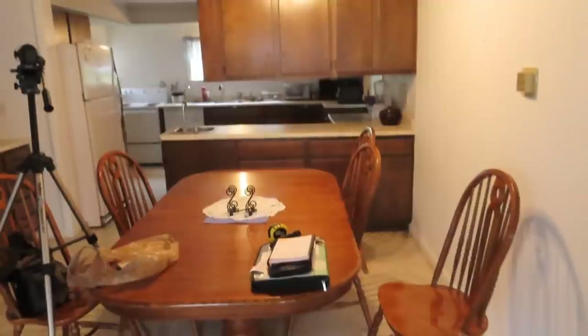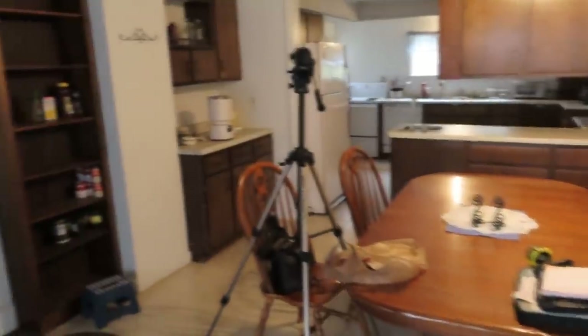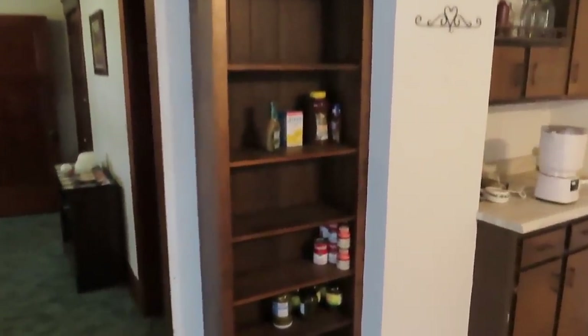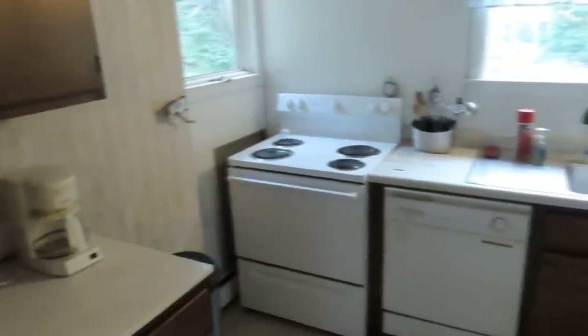Here we are in the kitchen. This is exactly how we bought it — well, except for my wife's things and the tripod there. You can see there's still some stuff over there on the shelf. Up there, some different things. Inside the cabinets there's light bulbs, candles, all sorts of things. I'm just going to do a quick walkthrough. There's the stove, everything — knives, silverware.